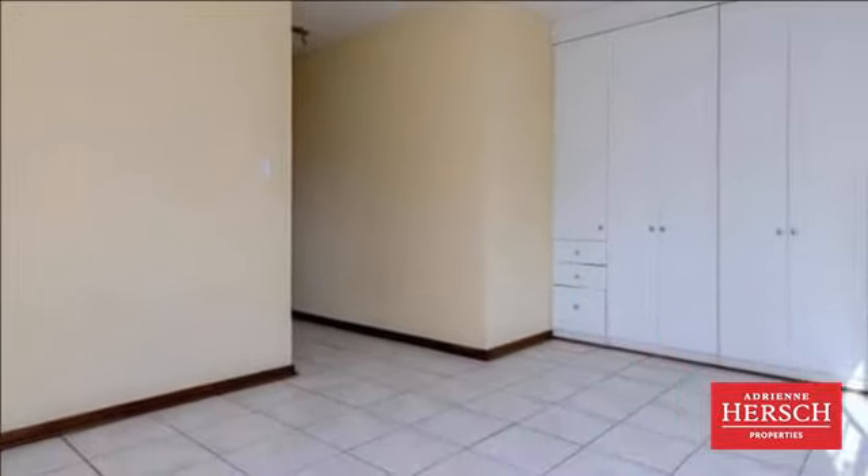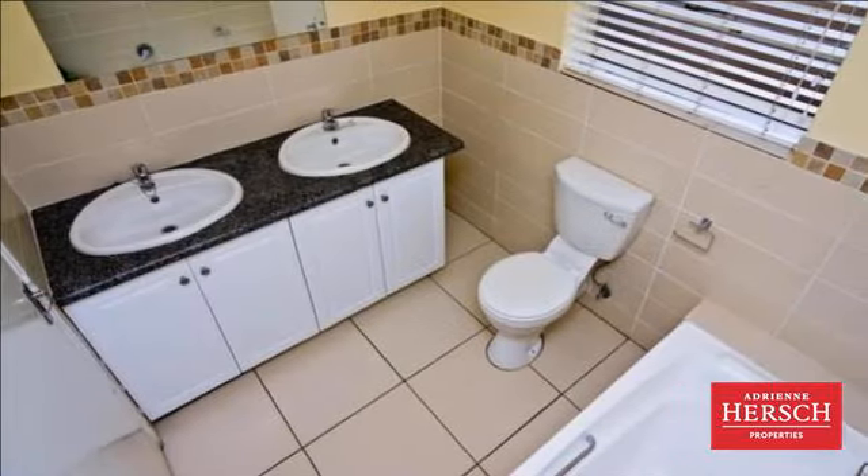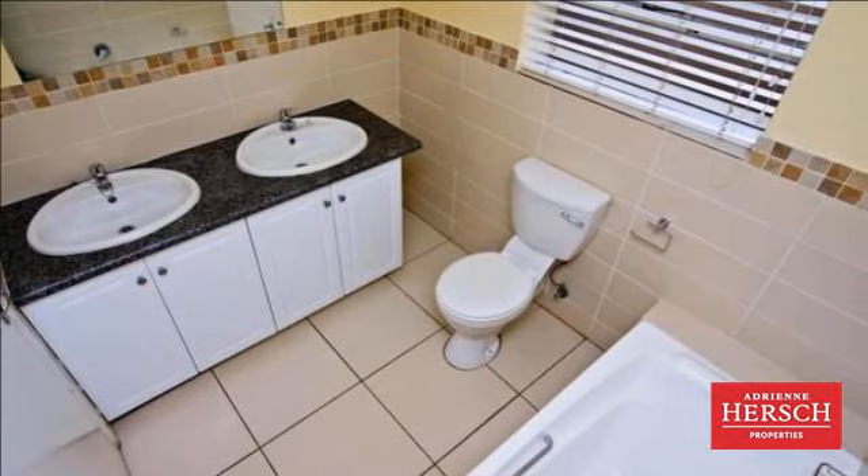The patio opens onto your garden and wooden deck with a blue pool for those lazy summer days. Interleading door to your single garage, plus extra parking for two vehicles outside the home.